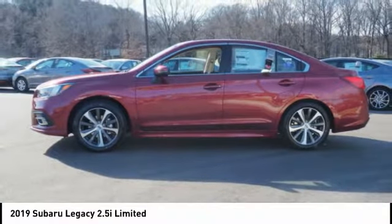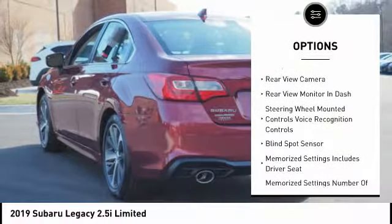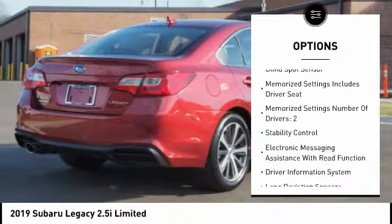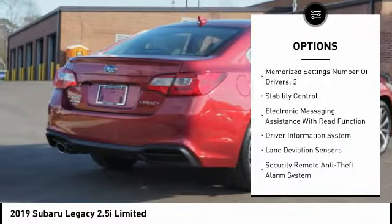Here are some of this vehicle's great options: leather trim seats, traction control, stability control, trip computer, audio, internet radio, Pandora, child safety locks.